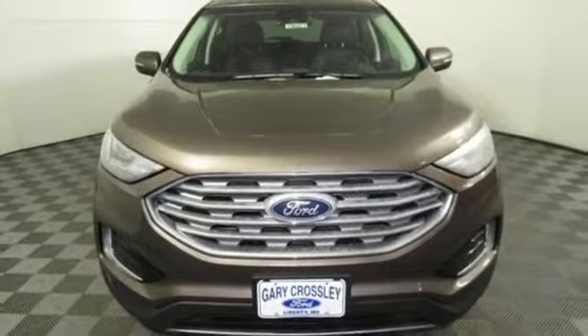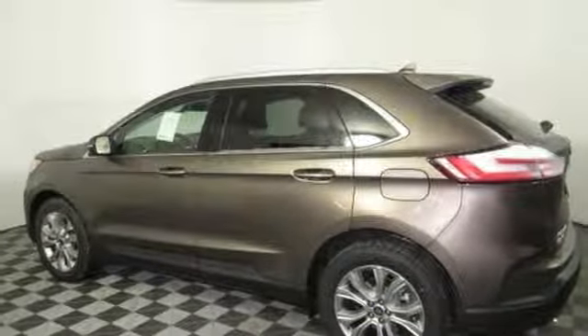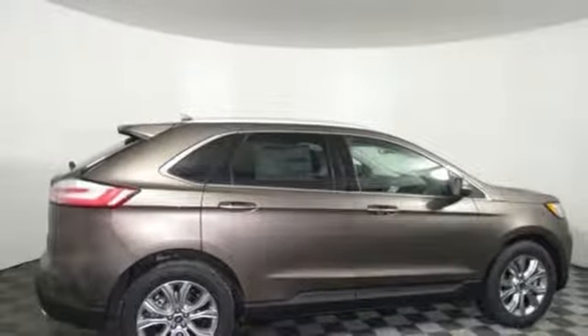Intercooled turbo inline four-cylinder engine, hands-free liftgate, gas pressurized shocks, and power heated mirrors. Take it for a test drive today.